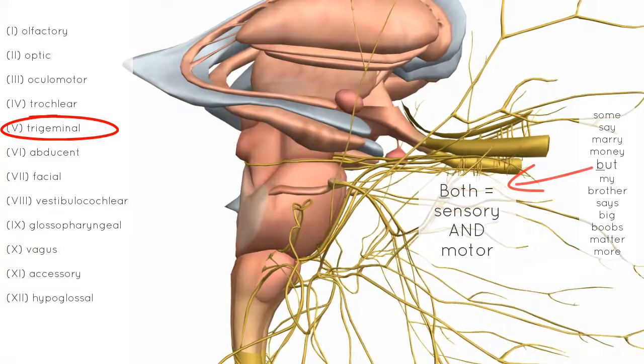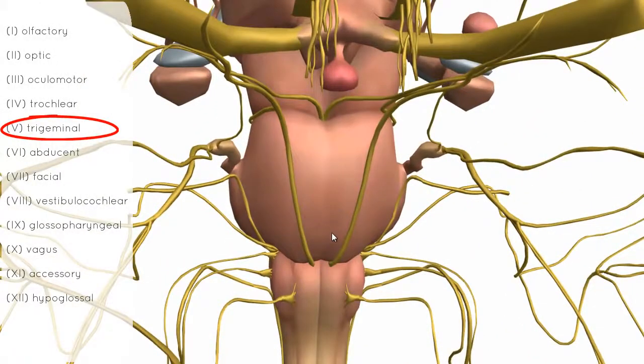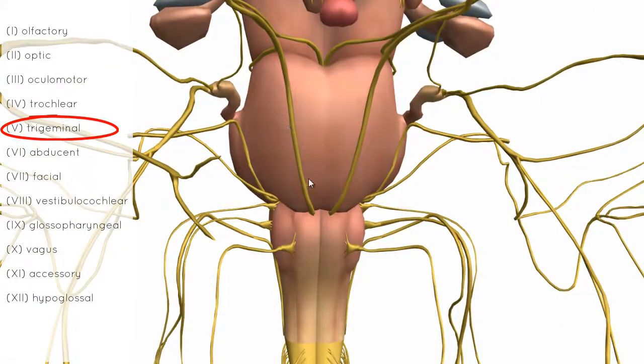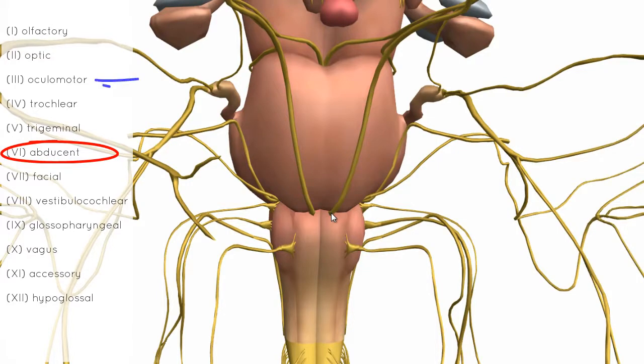Rotating the model to look anteriorly at the brainstem, following it down, we can see a nerve originating at the border between the pons and the medulla — the abducent nerve. This is another nerve involved in innervating the extraocular muscles of the eye; it innervates one muscle called the lateral rectus. We've now covered three nerves responsible for innervating the extraocular muscles: the oculomotor nerve, the trochlear nerve, and now the abducent nerve.